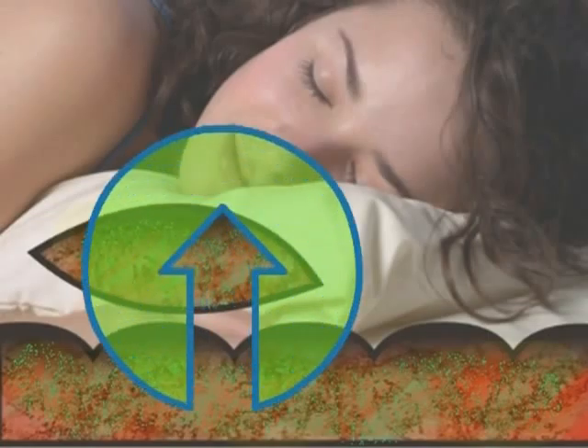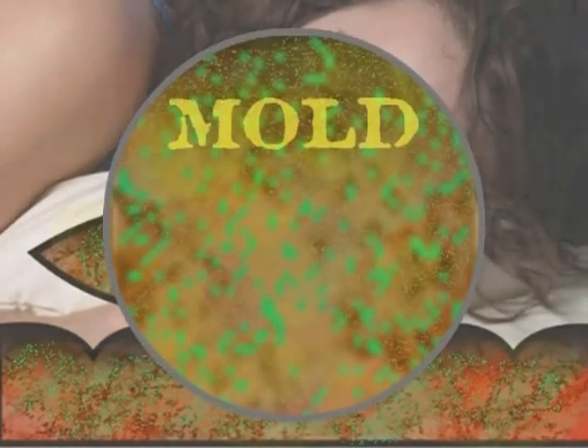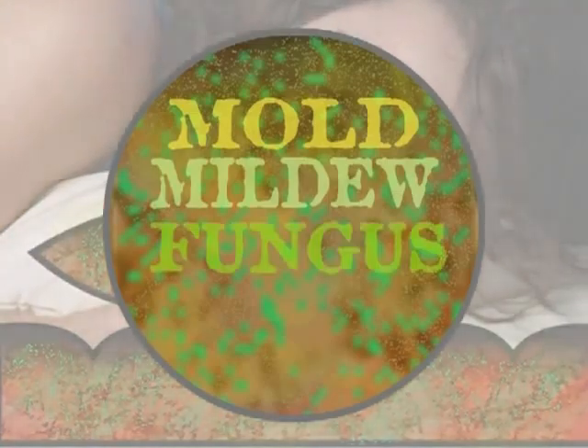Every night, all night, you are constantly breathing in these harmful particles: mold, mildew, fungus, bacteria, dust mites.